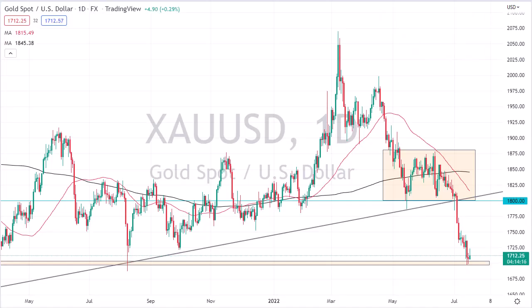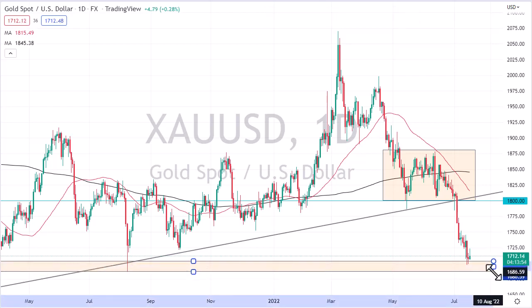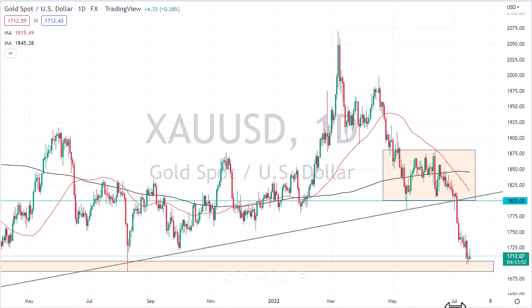From Daily Forex, this is Chris taking a look at the gold market. You can see that we rallied initially during the trading session only to give up those gains, and it looks like we're going to try to form a bit of an inverted hammer, which is not a good look. So at this point, I think we're going to threaten 1700.